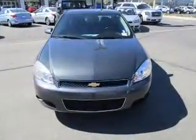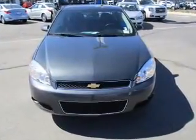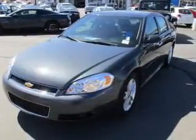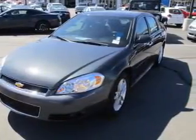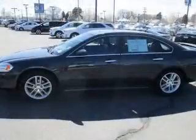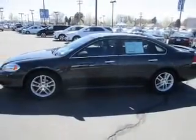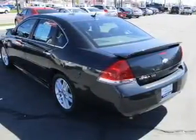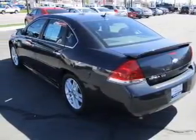It's powered by front-wheel drive, a 3.6-liter six-cylinder engine, and a six-speed automatic transmission. The features include auto-dimming mirrors, a spoiler, an alarm system, independent suspension, traction control, stability control, daytime running lights, anti-lock brakes, and a HomeLink system.